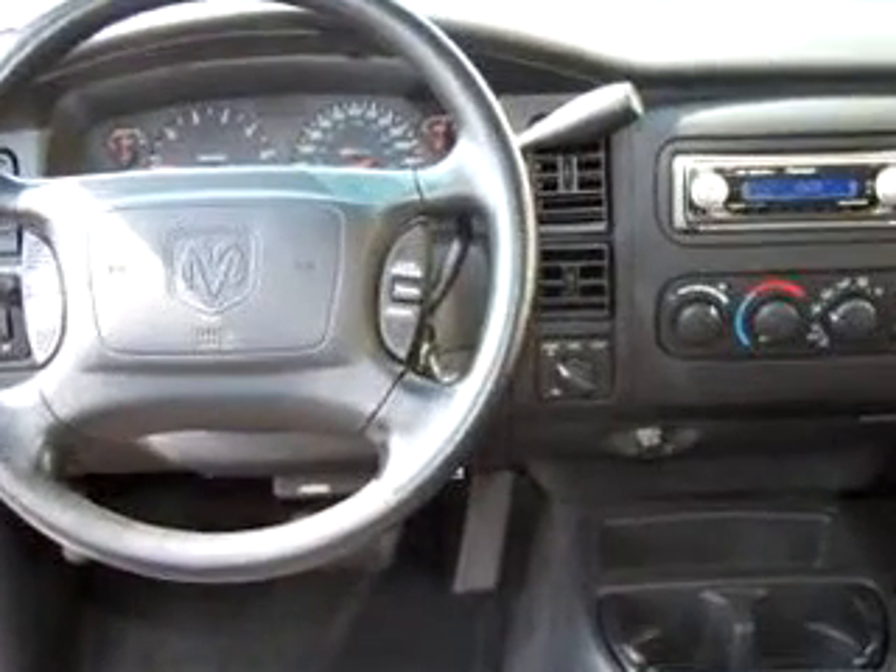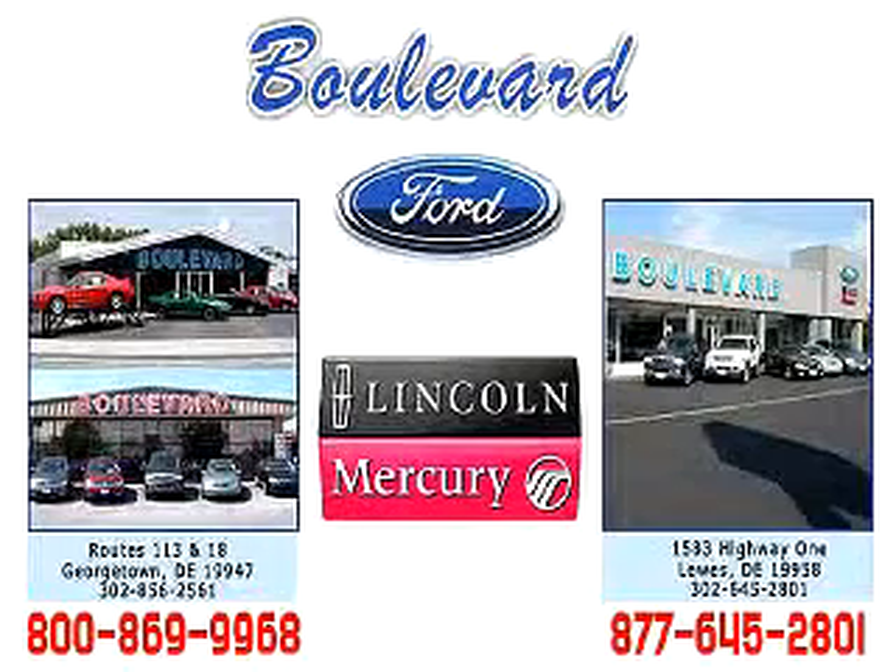See us at Boulevard Ford Lincoln Mercury today. Thanks for visiting us online. We hope to see you soon at one of our two convenient locations, in Georgetown and at the Beach in Lewes.